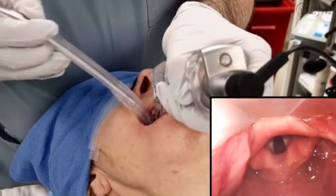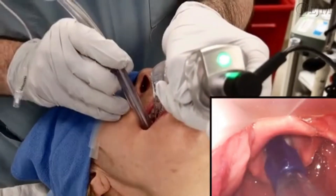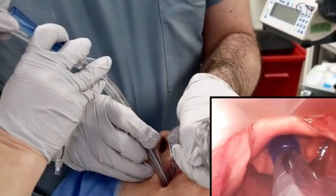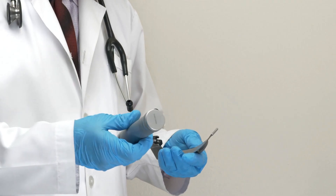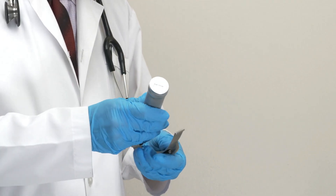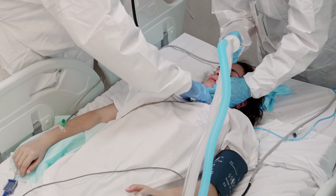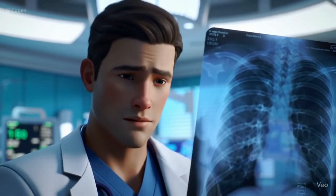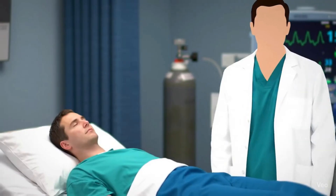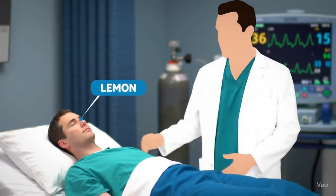Here's the takeaway: most failed airways don't happen because of poor skill — they happen because of poor planning. The Lehman Law is simple, quick, and it works. It helps you be proactive, not reactive, when seconds count. If this breakdown helped you, consider reviewing it regularly or sharing it with your team. The more often you use it, the more natural it becomes. Thank you for watching. Stay sharp, stay prepared, and always assess before you intubate.